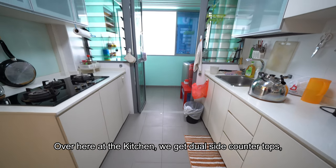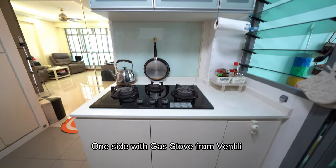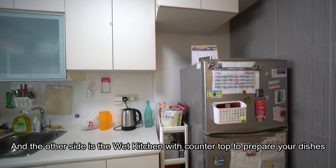Over here at the kitchen, you get a dual-side countertop with top and bottom cabinets — one side with a gas stove from Valentini, and at the other side is the wet kitchen with a countertop to prepare your dishes.